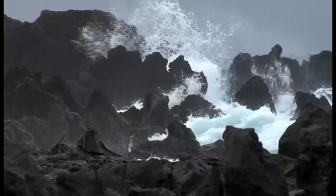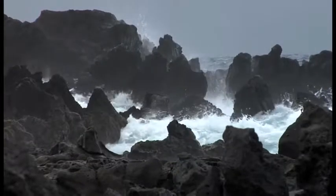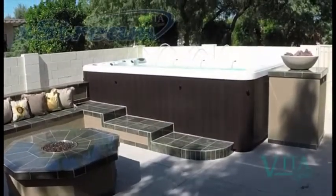Throughout time, the power of water has reshaped our world. Only now, this ancient force has been harnessed, creating the ultimate aquatic fitness experience for your backyard.